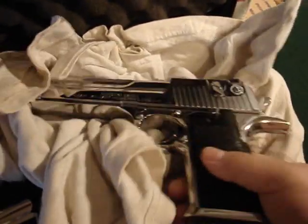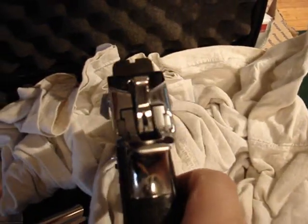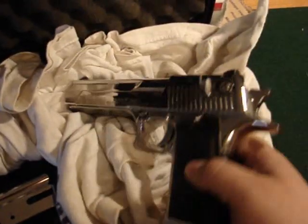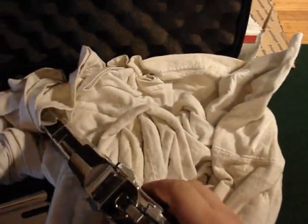This finish is called Nickel Cobalt and it was done by a guy from a company called Custom Creations. It took me 16 months to get this back. I should be pistol whipping him with it, but I won't.